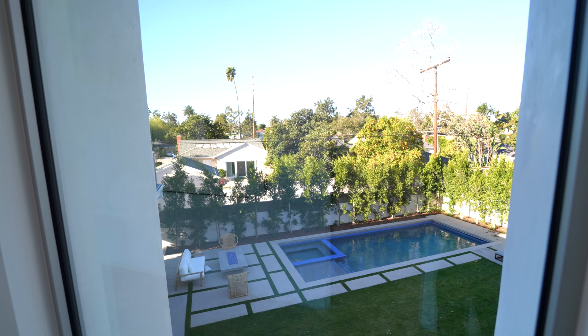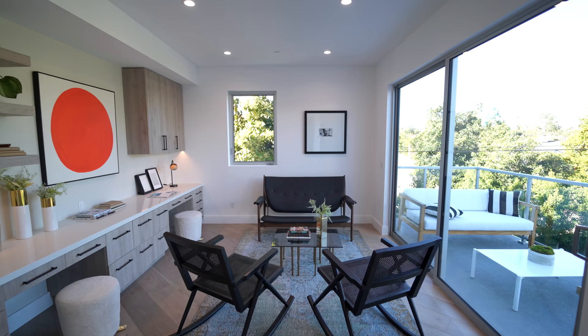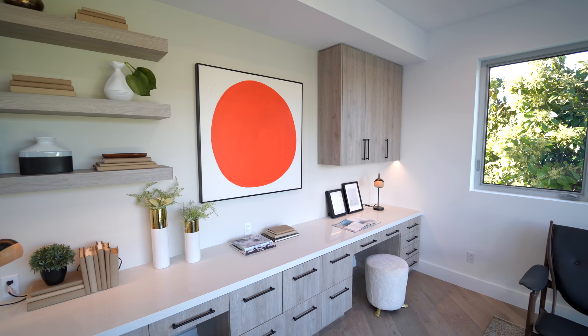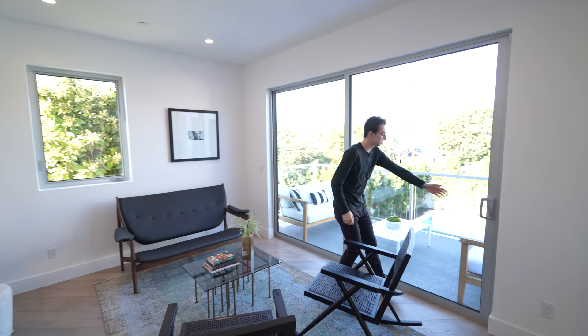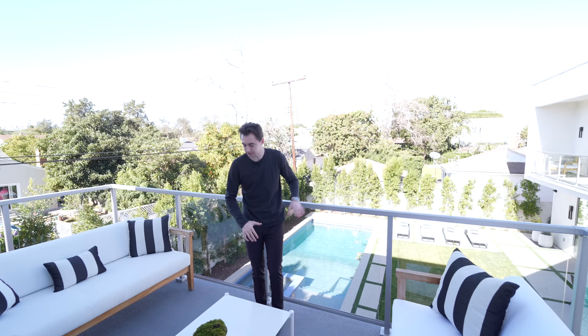Continuing our tour, this is the open concept office slash working area I mentioned earlier. You can see two designated built-in desk areas with tons of built-in cabinetry and floating shelving above, plus a nice little staged seating section. Slide back the glass door and it leads out into the second balcony on the upper level, with beautiful views of your backyard setup and a nice staged seating area — imagine relaxing up here with a breeze flowing through looking out at your pool area.